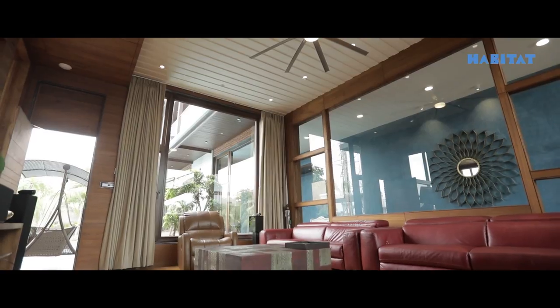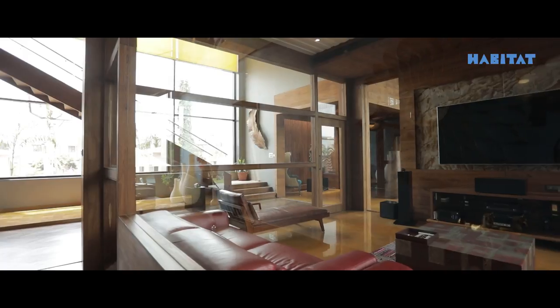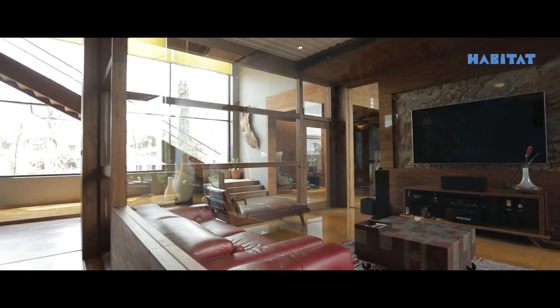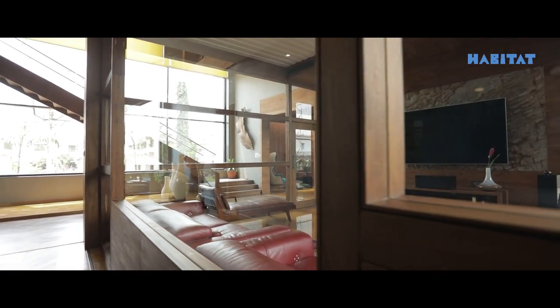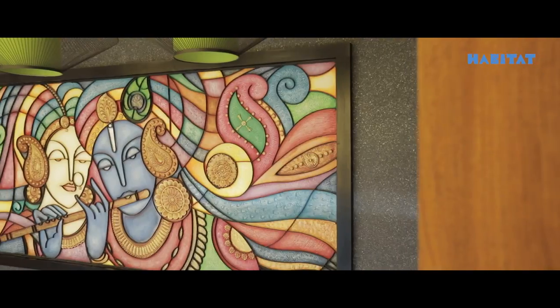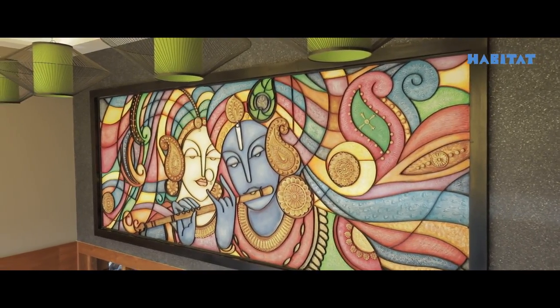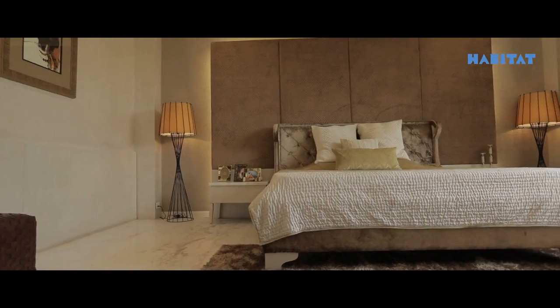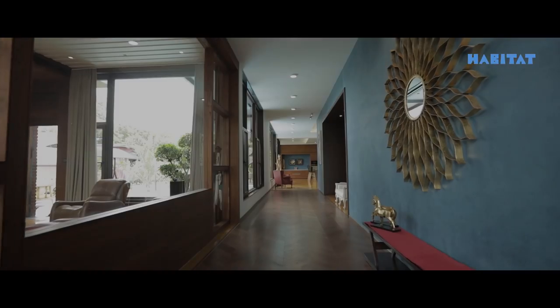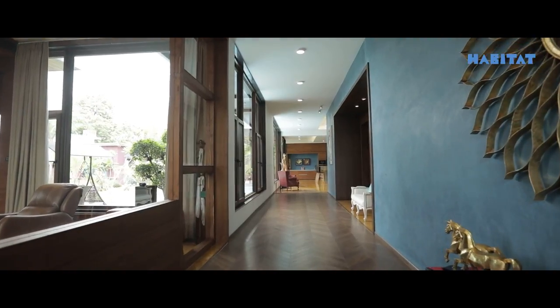It is also connected with the outdoor space with a small door. On the right side, there is a big wall mural of Radha Krishna, which is also seen from the double-height area from outside of the house on the west side. While going further, you can see the bedrooms on the right side and a long walkway going towards the dining area and kitchen as well.